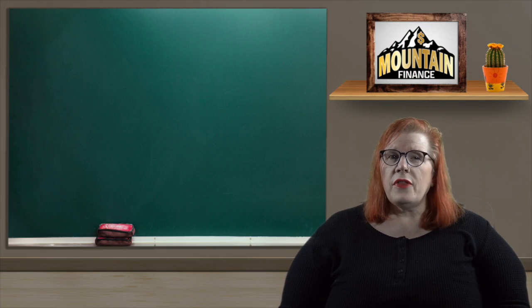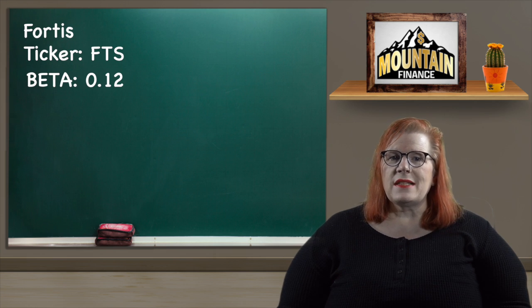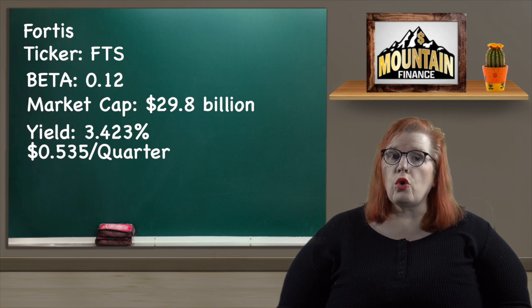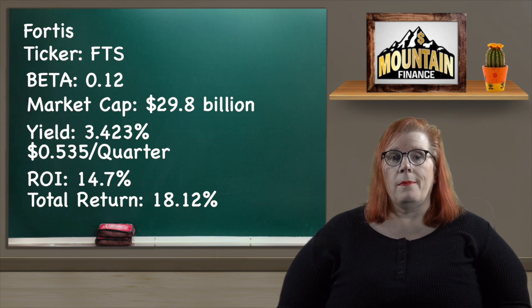Up next we have my pick from the energy sector and this one was also a really tough one. I selected 48-year dividend-increasing aristocrat Fortis with a ticker of FTS. Their beta is a simply stunning 0.12, and seeing that people need energy in a recession you really can't get more recession-proof than an energy company. Fortis owns and operates ten electric companies across North America and in the Caribbean as well. They have a market cap of $29.8 billion and a dividend yield of 3.423% paid out quarterly at 53.5 cents per share. Their share rose from $54.51 to $62.51 for an ROI of 14.7%, and adding in the dividend we get a total return of 18.12%, which is more than a match for inflation.